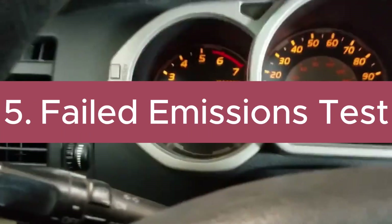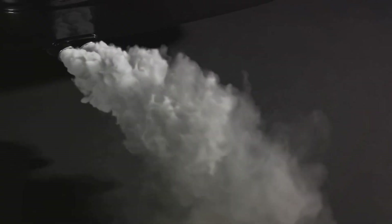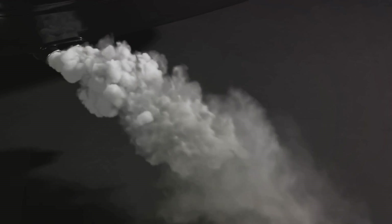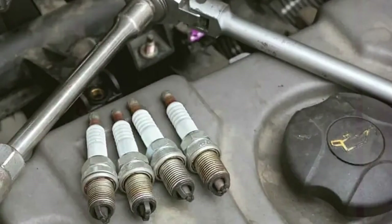Five: failed emissions test. Oxygen sensors directly impact emissions, and a faulty one can cause your car to fail an emissions test. Important note: these symptoms can also be caused by other problems in the fuel and air intake system, so diagnosing the root cause is crucial.